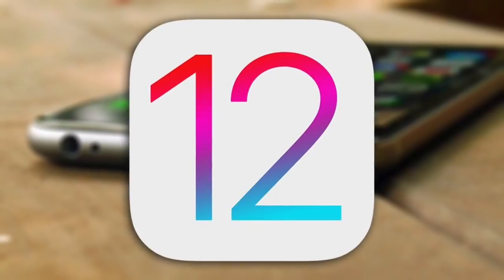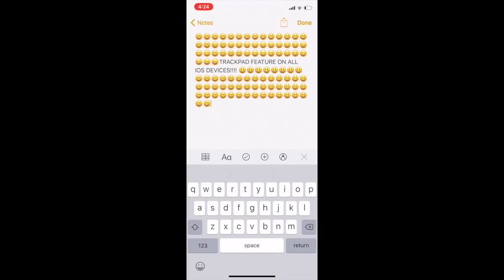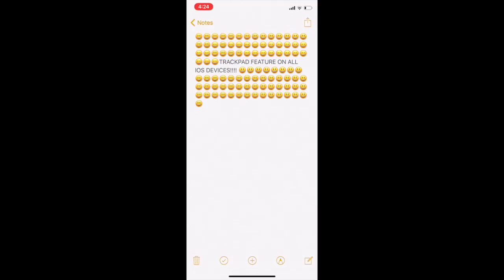Here are some of the awesome hidden features in iOS 12. If you have 3D Touch enabled on your iOS device, you can turn the keyboard into a trackpad by firmly pressing on the keyboard. All the letters will go blank and you can move the text cursor around. This saves you time by not having to press and hold for the magnifier, and then place the text cursor where you want it to be. I love this new feature.